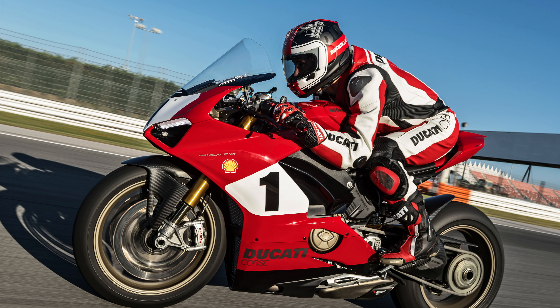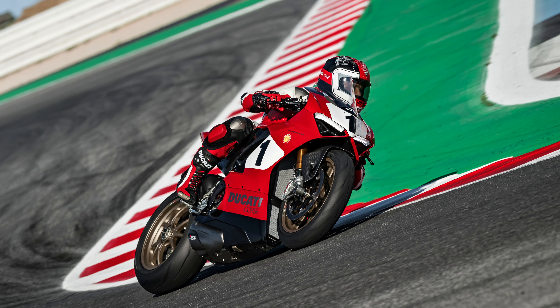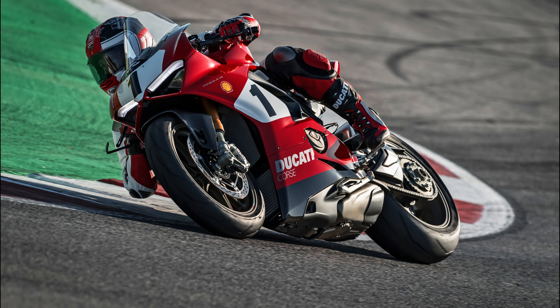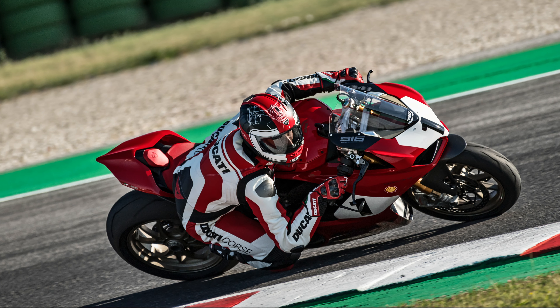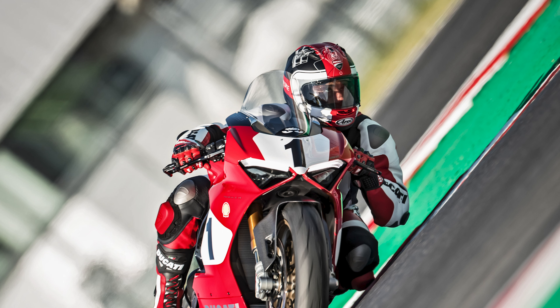The look of the bike combines a color scheme that takes its cue from the Ducati 996 SBK, which was the winner of the 1999 World Superbike Championship, with forged magnesium Marchesini racing wheels, a titanium-type approved Akrapovič exhaust, and a long list of carbon fiber and billet aluminum components.